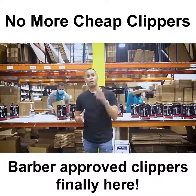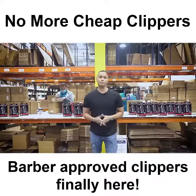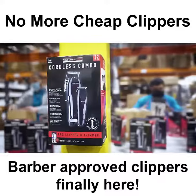Small brand, high quality, 100% barber-approved clippers for the consumers. Visit your Walmart store now and see for yourself.